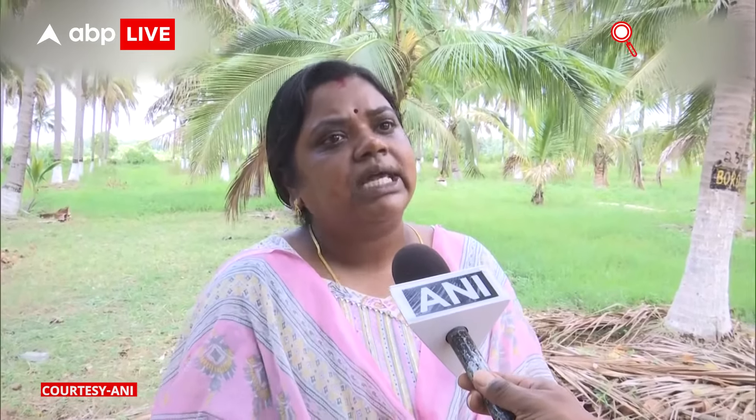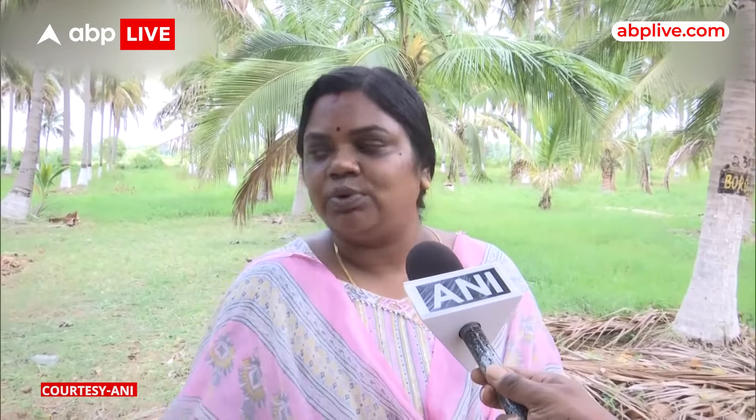We are actually doing vermicomposting. Other fruit tree materials are very hard, so it is not easy for earthworms. Here we are using earthworms with coconut leaves and their products to convert them into compost. You can see it here. We also provide this to farmers along with earthworms, so that they can easily enrich the soil in their own area.